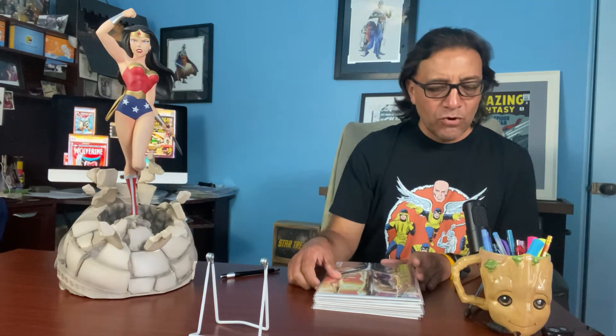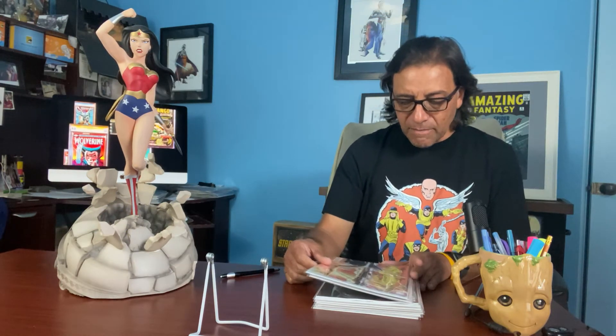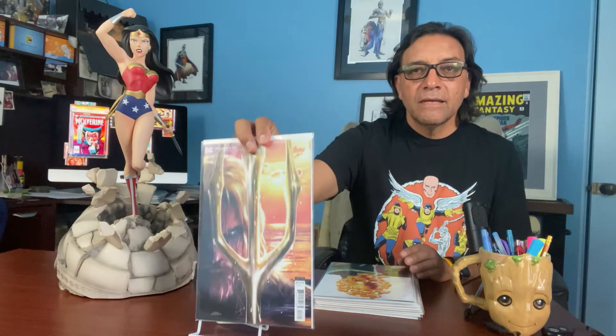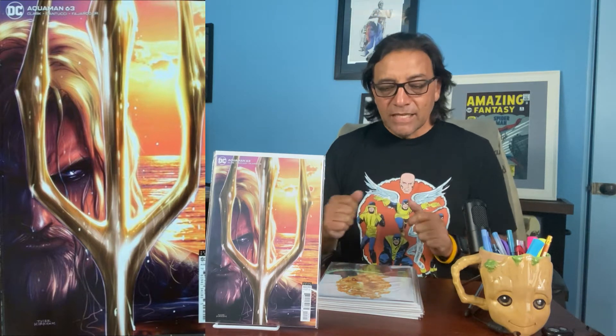These are not all of them that I get every month — these are just ones that I wanted to show you. If I showed you all of them, it would obviously probably take too long. So the first one is Aquaman number 63 by Tyler Kirkman. Hopefully you can see it there — I'll pull it back a little bit and do a side view. I do my post-production.